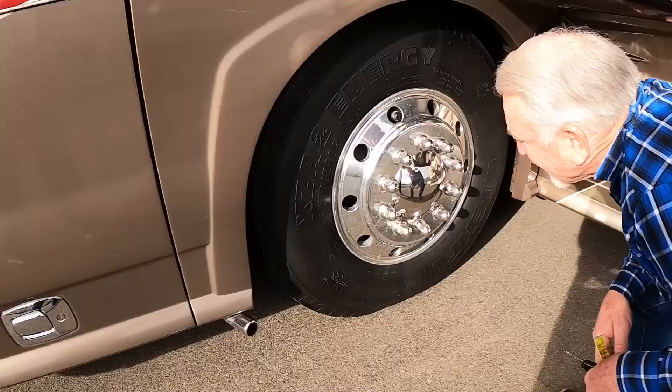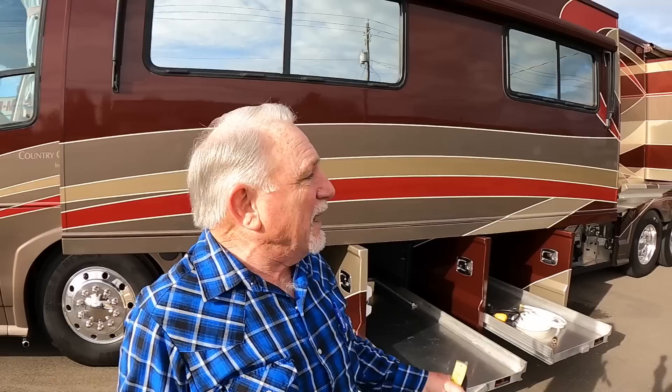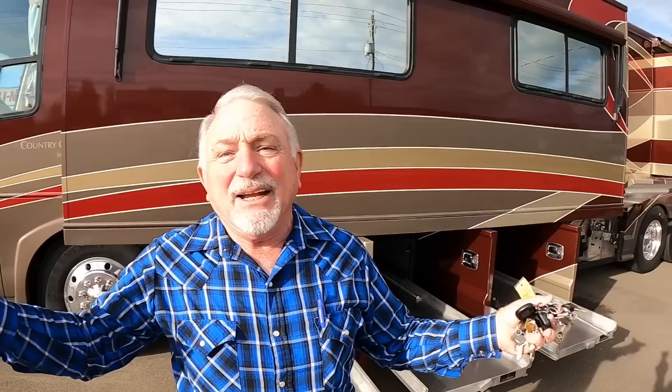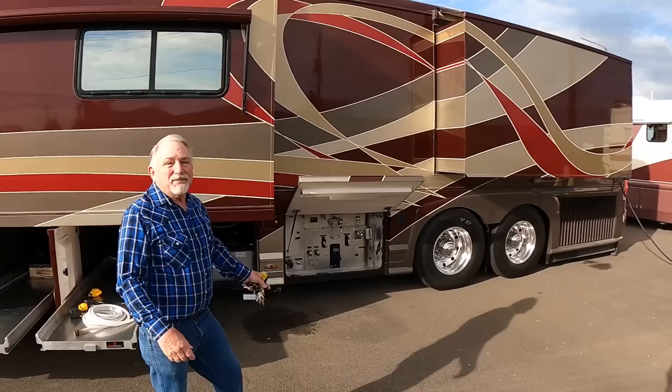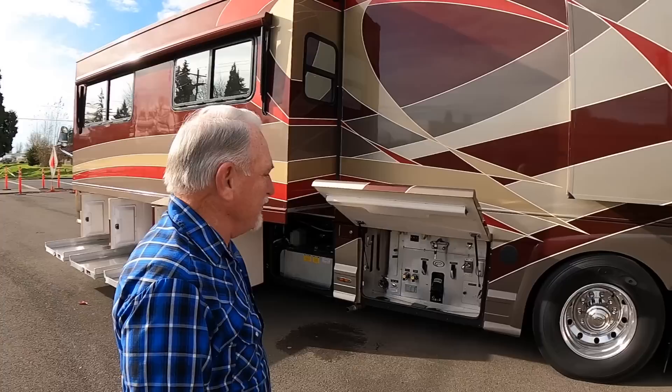Date codes on the tires — looks like Michelins with a 37th week of 2016 date code on the fronts, so it's going to have new tires before it leaves here. I go 10 years on the rear and 5 years on the front. At 5 years, I take the fronts and put them on the tag for another 5 years — you're still getting 10 years out of your tire, but only 5 years on the steer axle. If you have a flat on the front, you're in trouble — it can even be life-threatening. The rear has 6 tires back there; they don't get near the stress the front ones get. The rear dates are 2017, so those are fine.